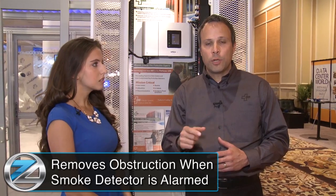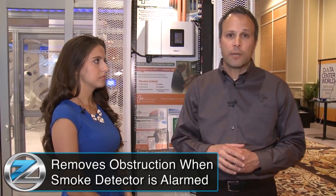So, how does it work? The NFPA guidelines require that containment systems have a pre-action system that removes the obstruction at the point in which a smoke detector is alarmed. Additionally, these containment systems should be designed in a manner that permits the periodic testing for the effectiveness of the fire system to work.